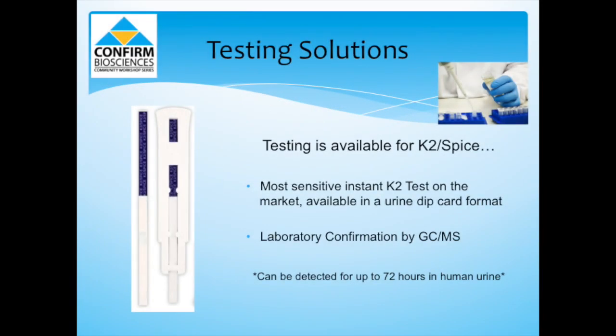Here at Confirm Biosciences, we have some solutions for testing for K2 Spice. We have the most sensitive instant K2 test on the market, capable of detecting up to 18 different compounds, available in urine dip card format. While there are over 450 formulations available, these 18 compounds tend to account for most strains of synthetic marijuana that are abused, giving you a very good chance at a positive test. We also offer laboratory confirmation by GC-MS in case of a positive test. Generally, synthetic marijuana can be detected for up to 72 hours in human urine, with a much longer detection window in cases of chronic exposure.